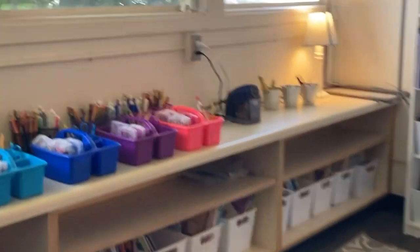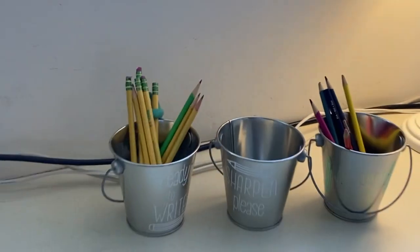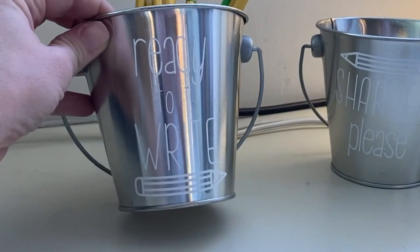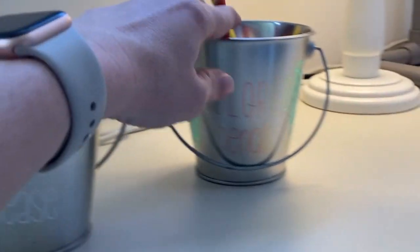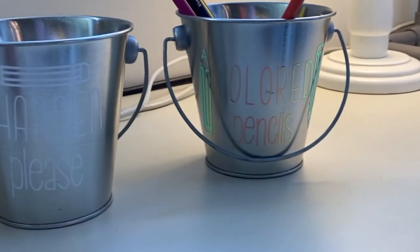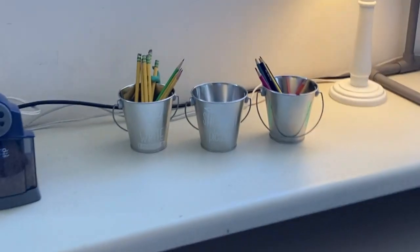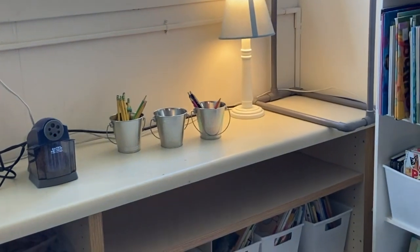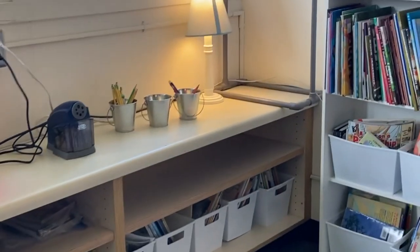Right next to our book bins we have our pencil sharpener and these little buckets. I've really liked this system. One bucket says 'ready to write' — those pencils are sharp and ready to go — then 'sharpen please' and 'colored pencils.' This is nice if the sound of the pencil sharpener going all day drives you crazy like it does me. The kids just put them in the 'sharpen please' bucket, grab a new one, and somebody goes at the end of the day to sharpen them all.